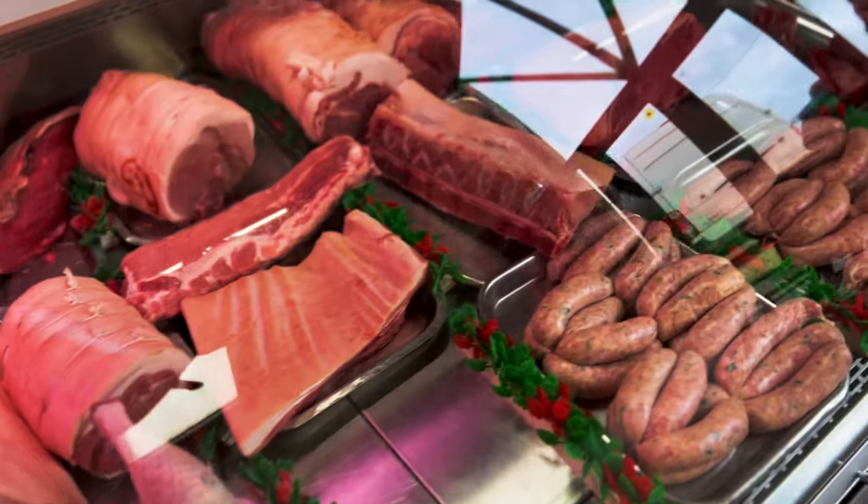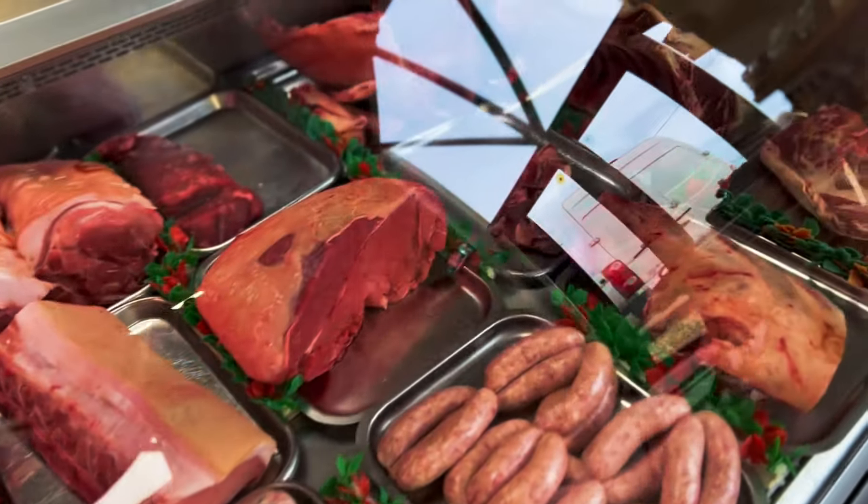We make all our own sausages, our own burgers, our own faggots — we do everything here. And we have all the wild and wonderfuls: every single bit of offal you can think of, from beef liver to kidneys, to chicken feet, to sweet ribs, to pig's ears. We have the whole lot. Just jump online and order from us.